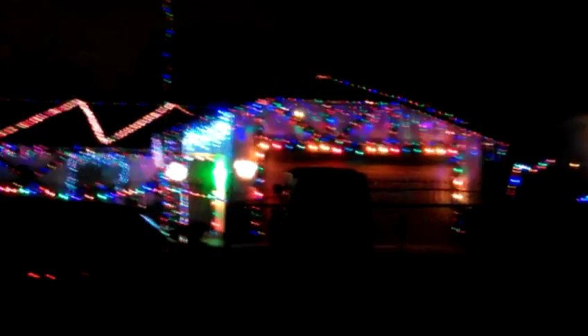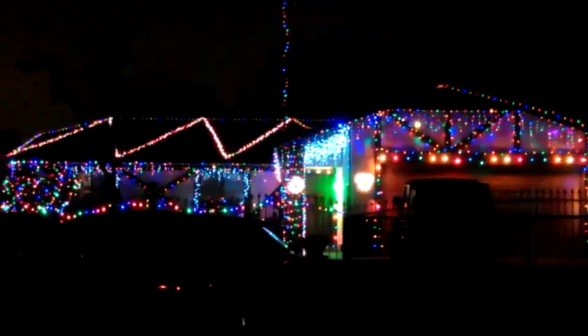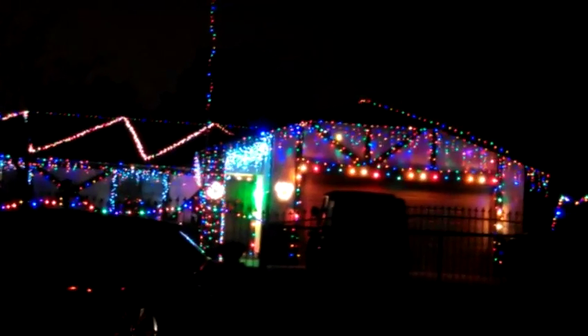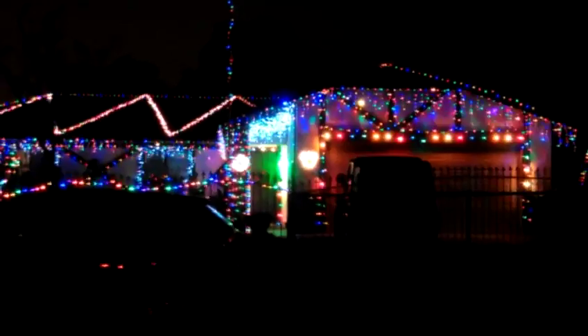We're here at 7636 Lime, and this is the second year that we've come to look at this house because it's always very pretty. I think there might have been some inflatables in their yard last time, but it still looks cool. They've got a Mickey Mouse on the side of the garage — very nice.